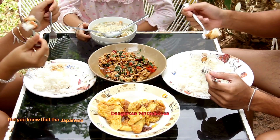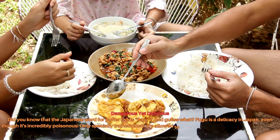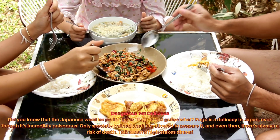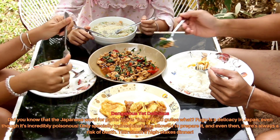Did you know that the Japanese word for pufferfish is fugu? Fugu is a delicacy in Japan, even though it's incredibly poisonous. Only specially trained chefs are allowed to prepare it, and even then there's always a risk of death. Talk about high stakes for dinner!